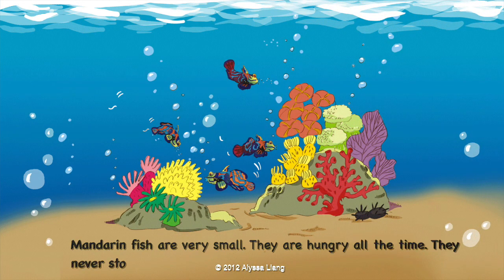Mandarin fish are very small. They are hungry all the time. They never stop eating.